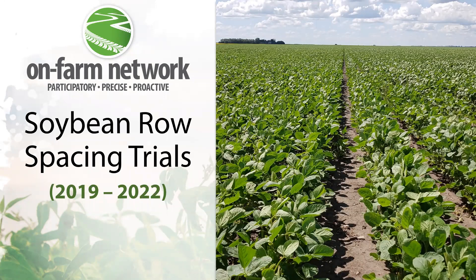The on-farm network started investigating soybean row spacings in 2019 with interested farmers. Today we'll go over some of those results.